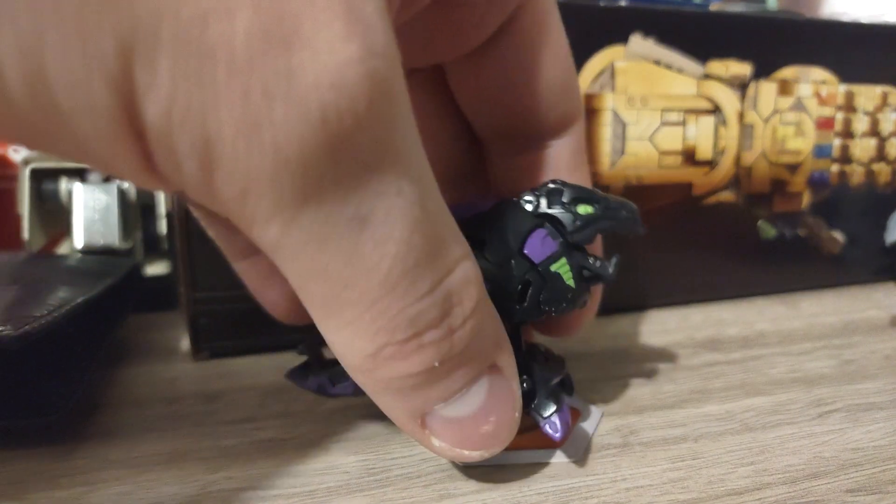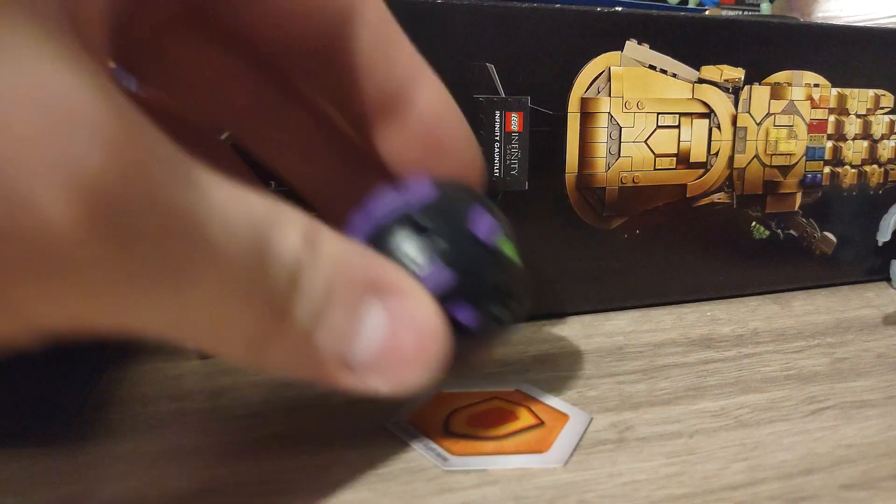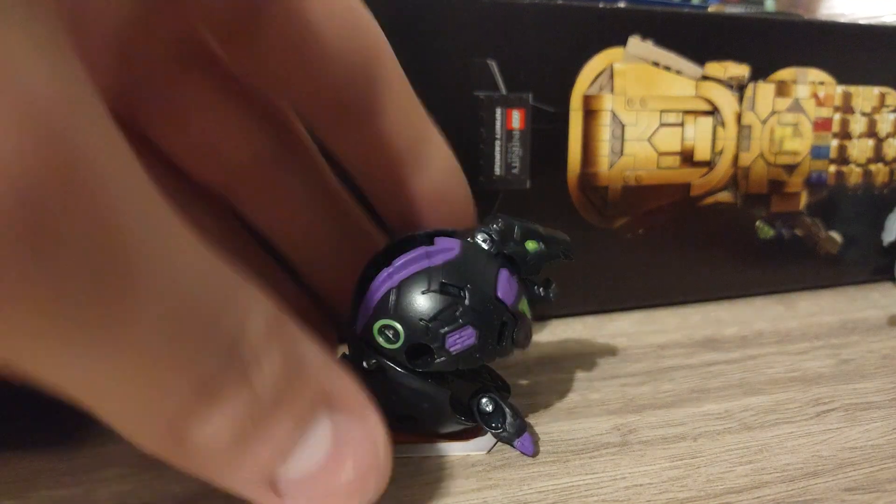We have Darkest Trox, which is kind of cool to see him in Darkest form. He didn't pop properly - I'm going to try to get him to pop properly for you guys right now. There you go, there he goes. That's Darkest Trox.